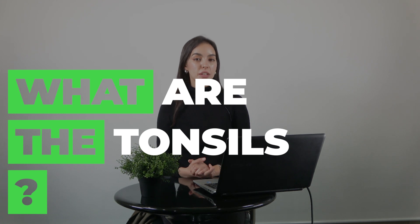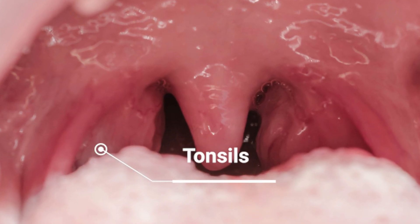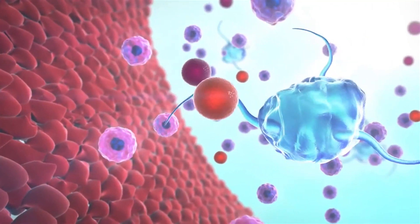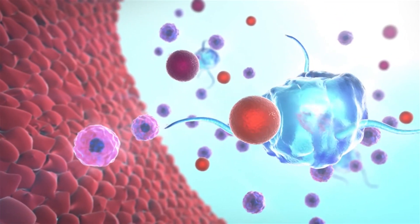First, what are the tonsils? The tonsils are a pair of small oval-shaped bits of tissue at the back of your throat. Inside the tissue of the tonsils, there are some cells designed to protect against infections known as lymphocytes, which makes the tonsils part of the lymphatic system.